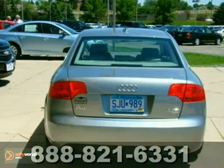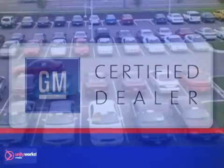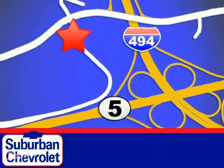See this Audi for yourself today at Suburban Chevrolet, a top-performing, GM-certified dealer. We're all about service, selection, and value. We're conveniently located in Eden Prairie at Highway 494 and Highway 5.